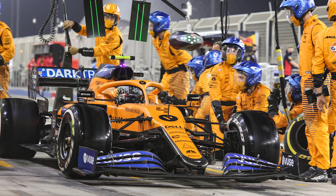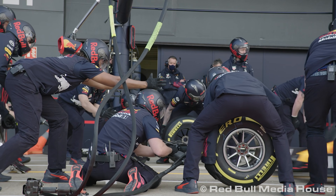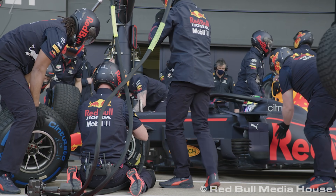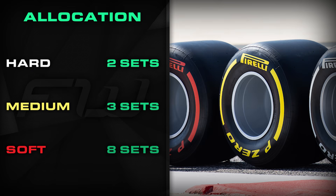Now let's talk tyres. The compounds available this weekend are the hard C2, the medium C3, and the soft C4 — the same compounds used last year, although they are a new construction. Same nomination, but not totally identical. When it comes to driver allocation, it is once again going to be the same for every driver at every event this year. As was the case in 2020, there will be 13 sets available per driver for the weekend: two sets of hards, three mediums, and eight softs.